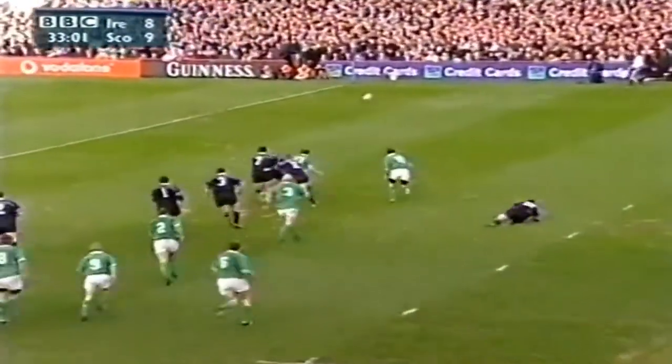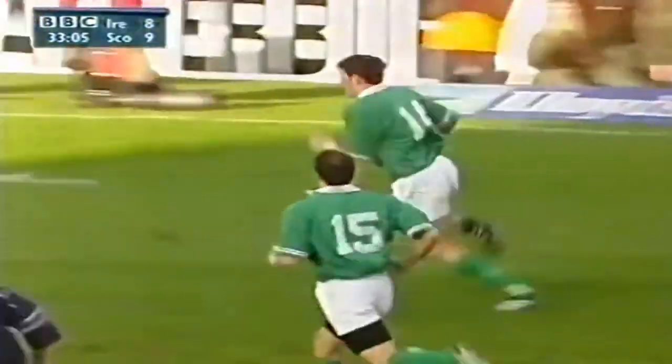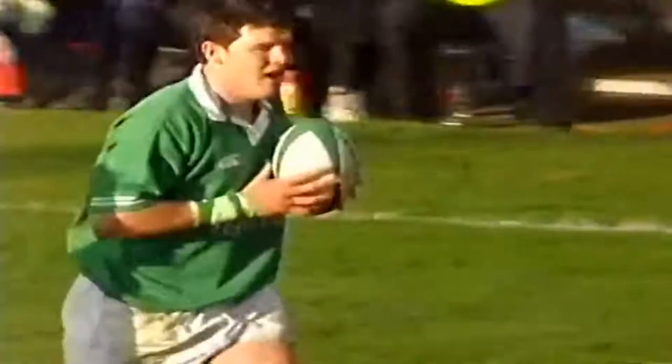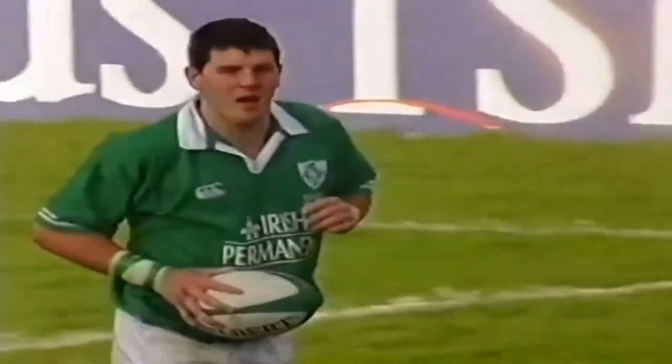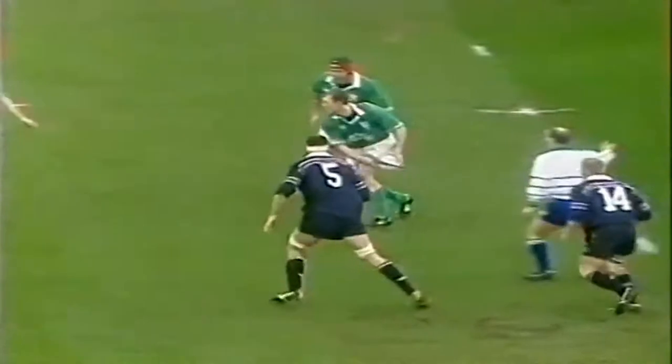Now it beautifully swung up all the way here to Miller. And a real chance for Horgan. Horgan must score — nobody will stop him from there. Brilliant try by the Irish. It was the way they worked the ball back from the breakdown point near this left touchline that opened up the way for Horgan. It's his eighth try for Ireland and a beauty it was.